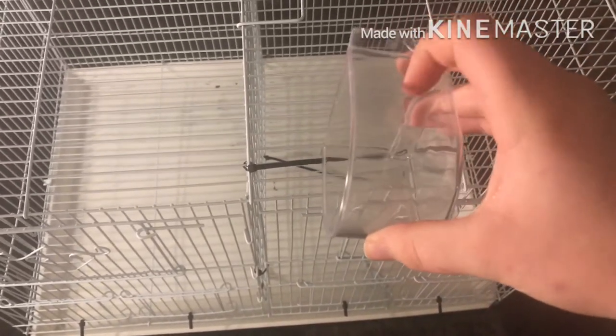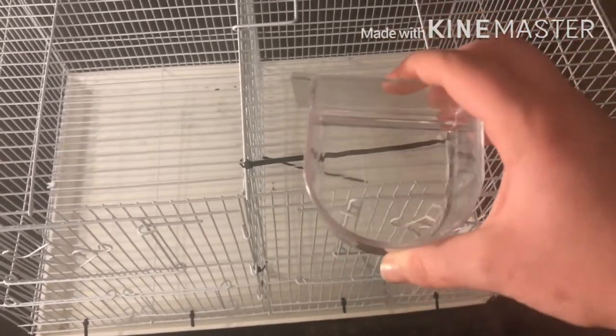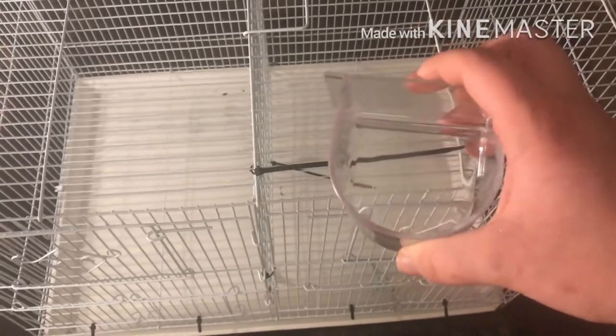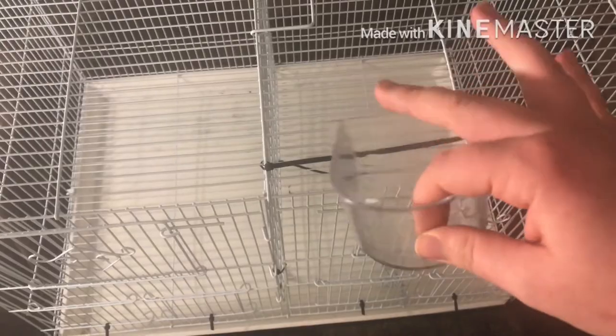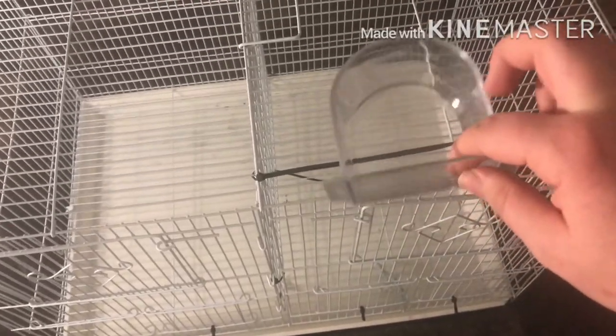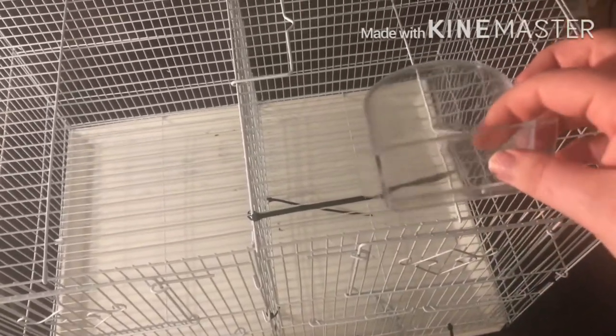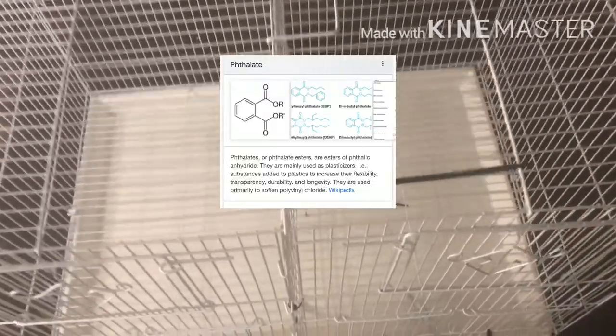The cage comes with bowls and two dowel perches, though I've thrown the perches away. I've been using the bowls for organizing my pet supplies — I'll link that video below. I prefer not to use the plastic bowls, especially for water, because of phthalates. I'd rather use a non-plastic alternative.